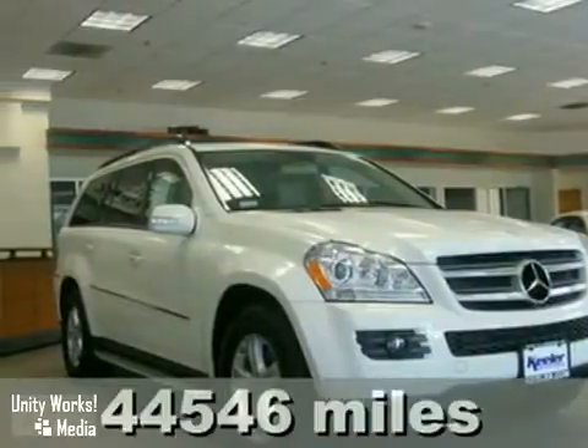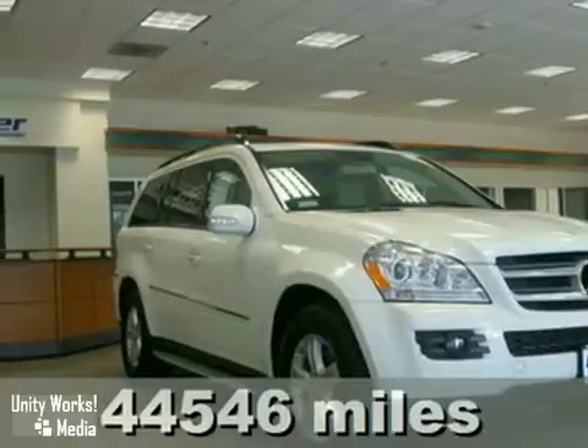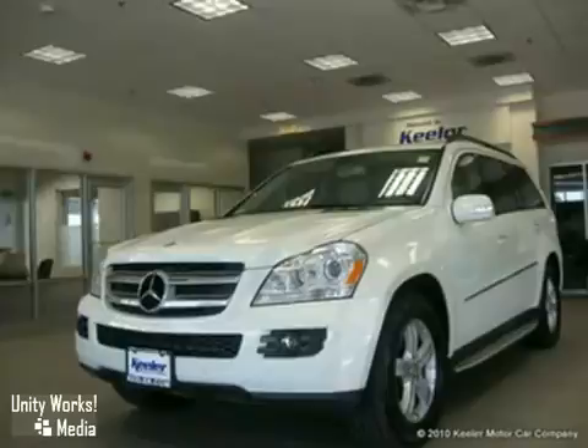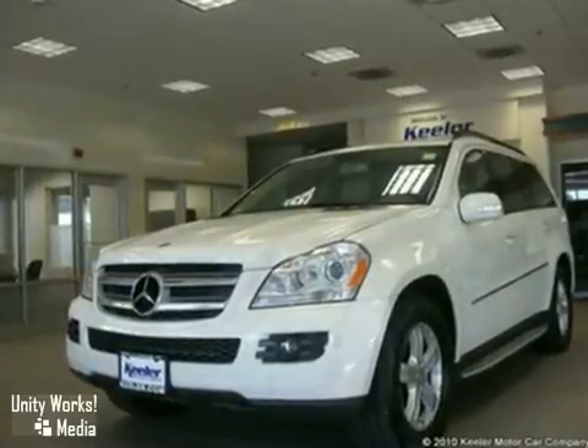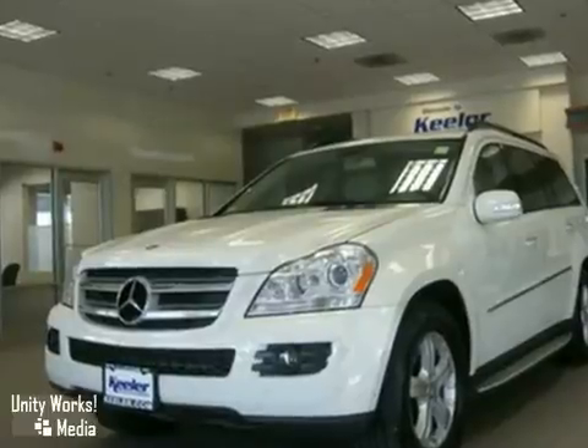The Mercedes-Benz Center at Keeler Motor Car Company is proud to present this 2008 Mercedes-Benz GL450 with an automatic transmission, all-wheel drive, and 44,546 miles. This vehicle has an arctic white exterior and a tan interior with bird's eye maple wood trim.